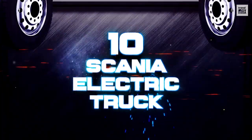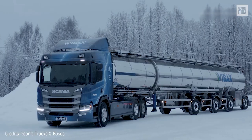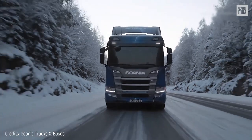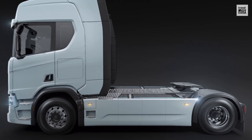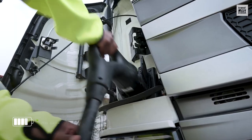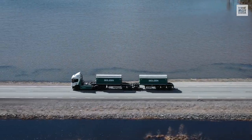Number 10: Scania Electric Truck. This truck produced by Scania has maintained the compact design of its predecessors to favor aerodynamics. This consumes less energy and improves its autonomy. The 2022 model features an impressive 624 kWh battery pack that offers a range of 217 miles on a full charge. The batteries can fully charge in less than 90 minutes, so the driver will have no problem charging the truck during their break.